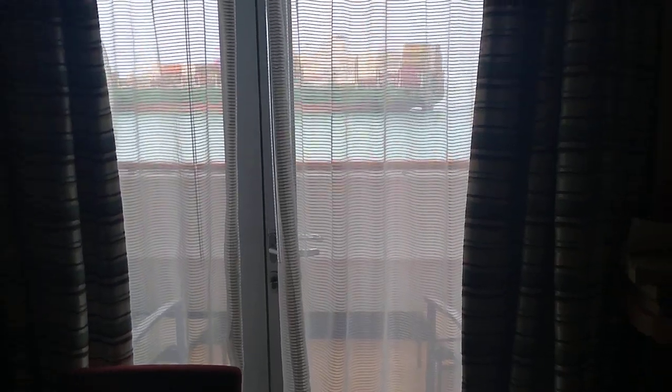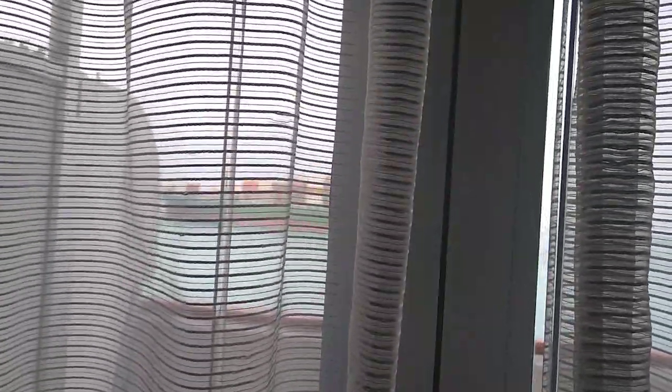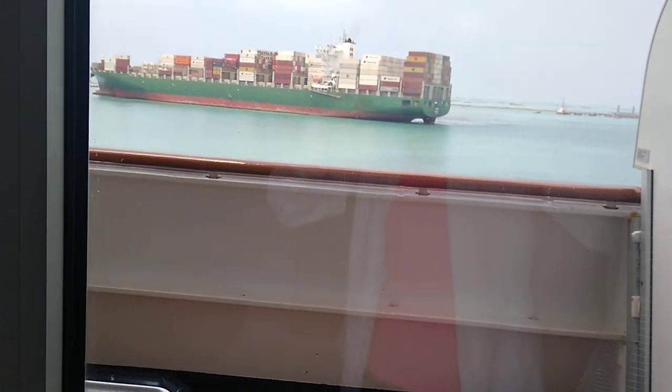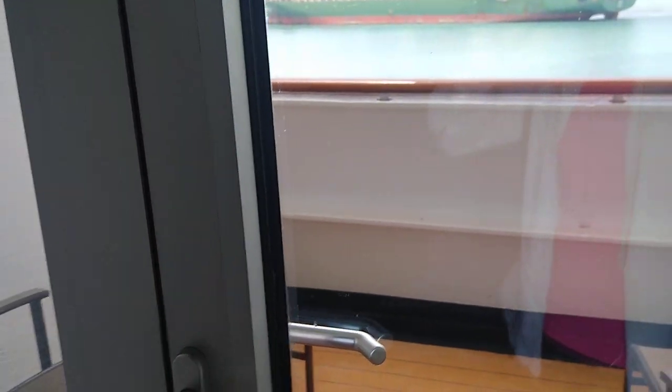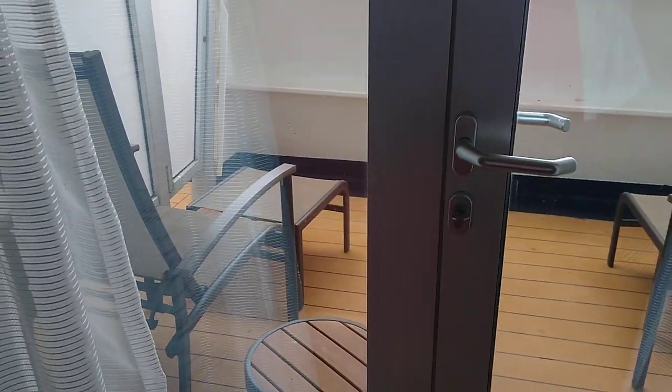These are the balcony doors. You can close the curtains enough to make it completely dark at night, and there's another set of curtains as well. It's a nice little balcony with two chairs, a table, and footstools.